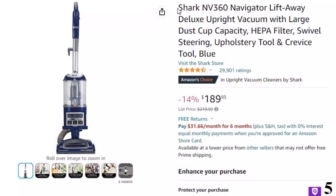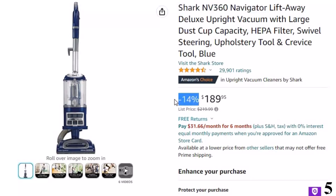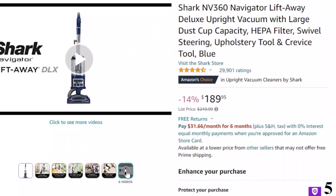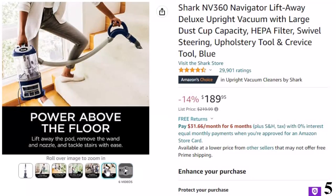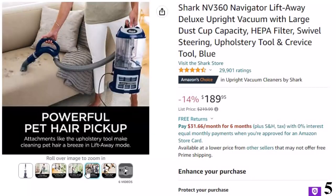Number 5: SharkNV 360 Navigator. This vacuum cleaner is here with 14% price off — now you can get it at around $190. Features of this product: lift-away functionality — detachable pod for cleaning under furniture, or detach the nozzle to clean above the floor on upholstery, furniture, stairs, and more. Powerful suction: deep-clean carpets and tackle bare floors with multi-surface powerful suction.